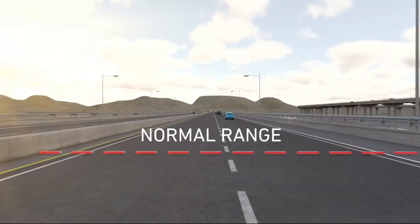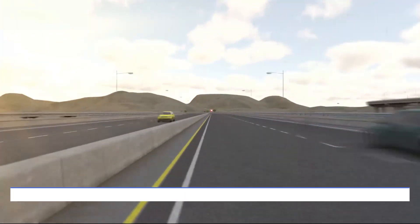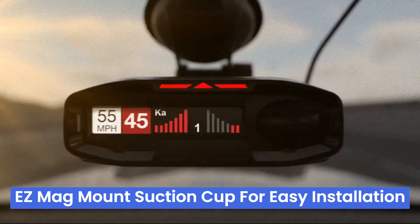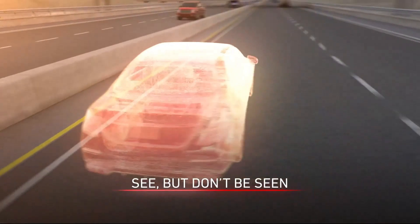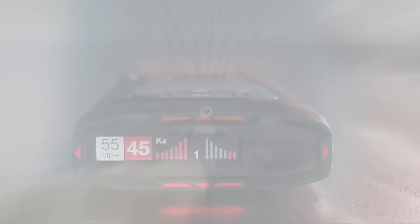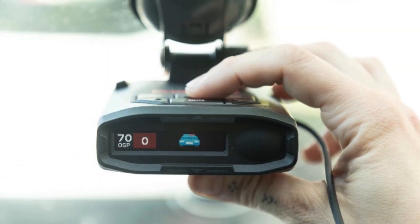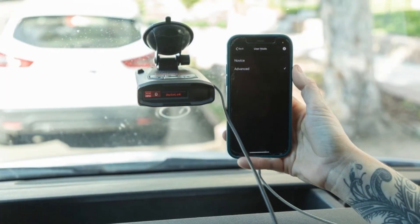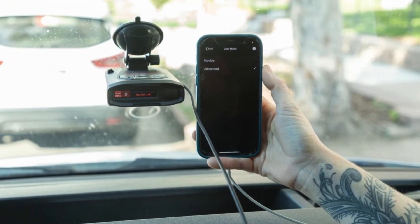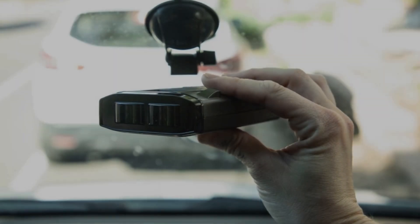The package includes a premium travel case, smart cord USB with auto mute, and a convenient easy mag-mount suction cup for easy installation. Ideal for frequent drivers and tech enthusiasts, it combines extensive protection with advanced features. However, its higher price and potentially overwhelming features for non-tech-savvy users are cons to consider. For those frustrated with constant false alerts and late warnings, the Redline 360c offers accurate, timely alerts, making it a valuable investment for road safety.